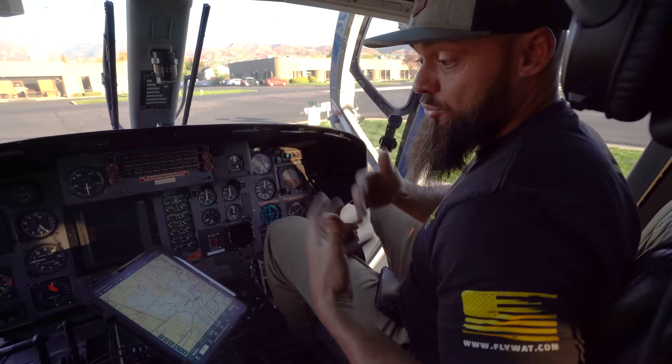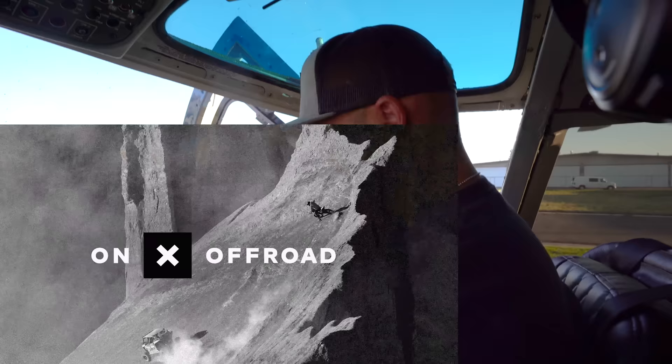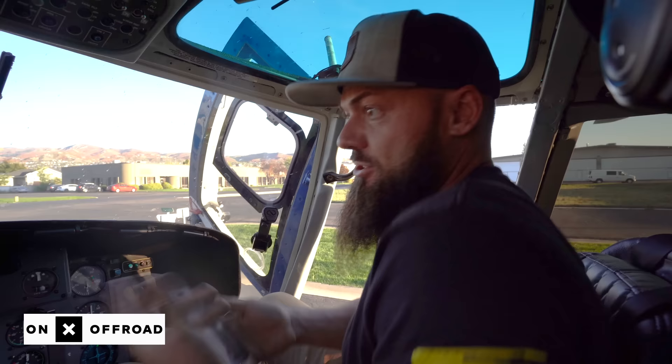I'm telling you this because the owner of the vehicle we're going to recover obviously didn't do this whole process that we're doing right now — they probably couldn't, maybe because they didn't have Onyx Off-Road. Onyx Off-Road is one of the most powerful mapping tools I've ever used in my entire life. I've got a full mapping system for flying my helicopter, but I still use Onyx more regularly because it is so detailed with so many features you just can't find anywhere else.